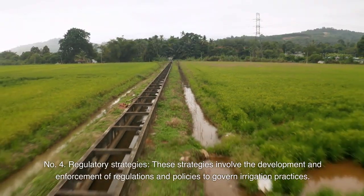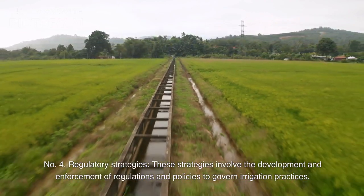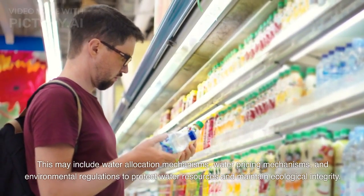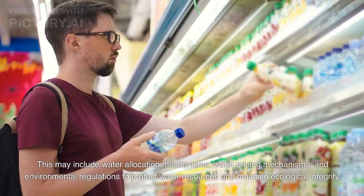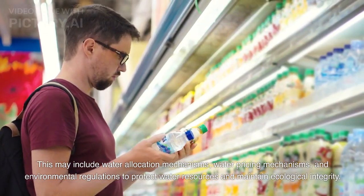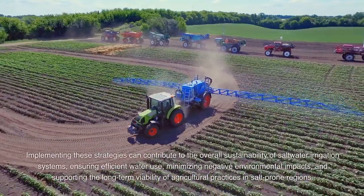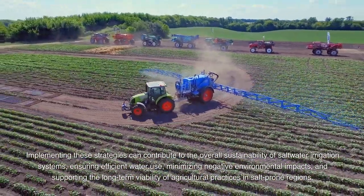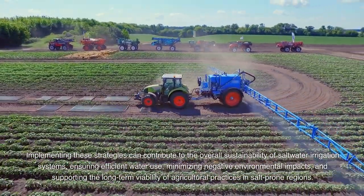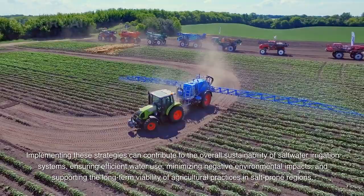Number 4: Regulatory strategies — these involve the development and enforcement of regulations and policies to govern irrigation practices. This may include water allocation mechanisms, water pricing mechanisms, and environmental regulations to protect water resources and maintain ecological integrity. Implementing these strategies can contribute to the overall sustainability of saltwater irrigation systems, ensuring efficient water use, minimizing negative environmental impacts, and supporting the long-term viability of agricultural practices in salt-prone regions.